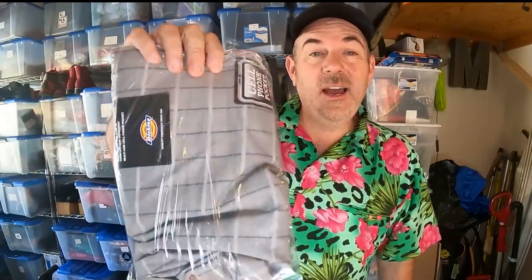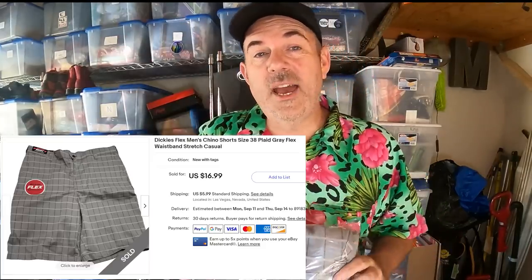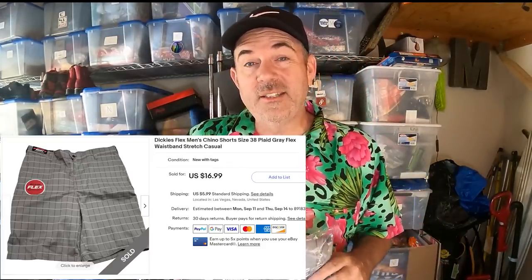$16.99 going out for these Dickies shorts. New with tags. Dickies workwear — people need that kind of stuff. I like picking it up because it's new with tags. So Dickies going off to someone, $16.99 plus shipping.